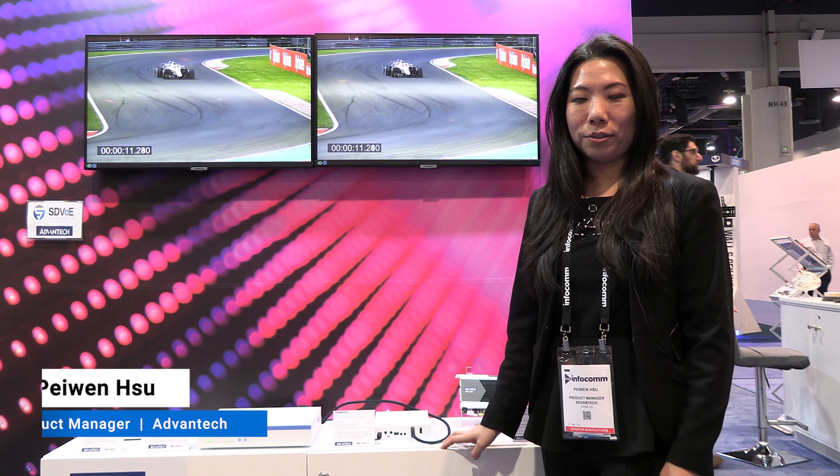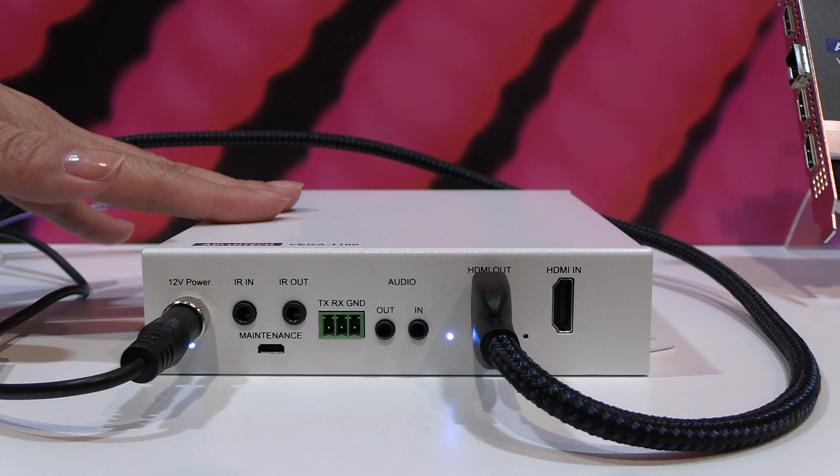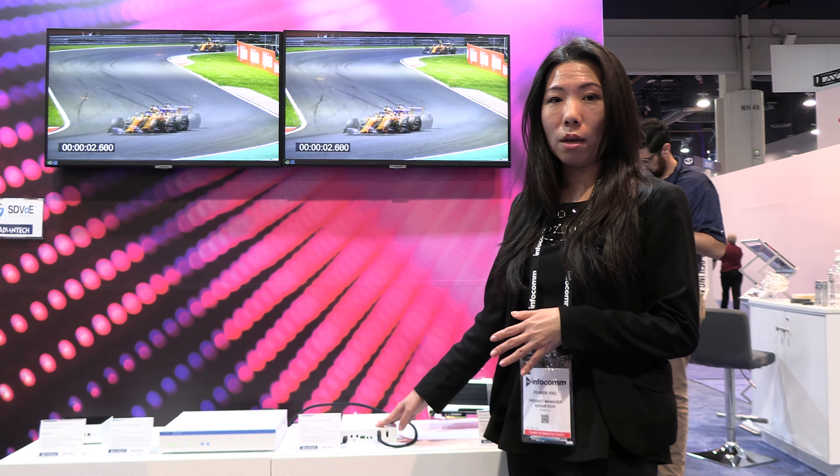Hi, it is Pei One. I'm the product manager of Advantech Video Solution. We are at Infocom 2022. We showcase our SDVoE products at the show. We have the SDVoE Transceiver and Receiver, and the key feature of the SDVoE product is to be able to transmit 4K 60 frames per second 4:4:4 video through your local 10-Gigabit Ethernet.